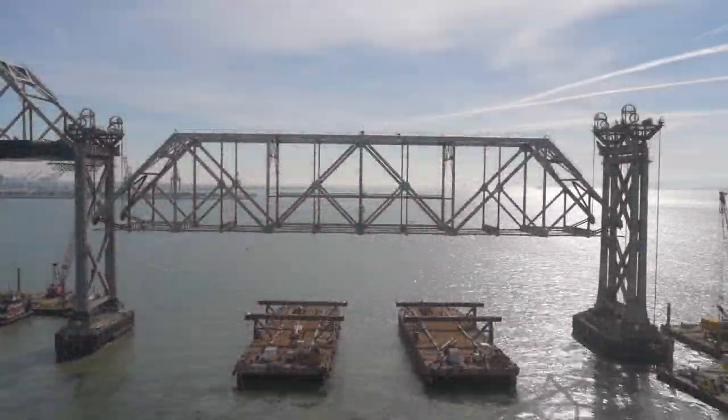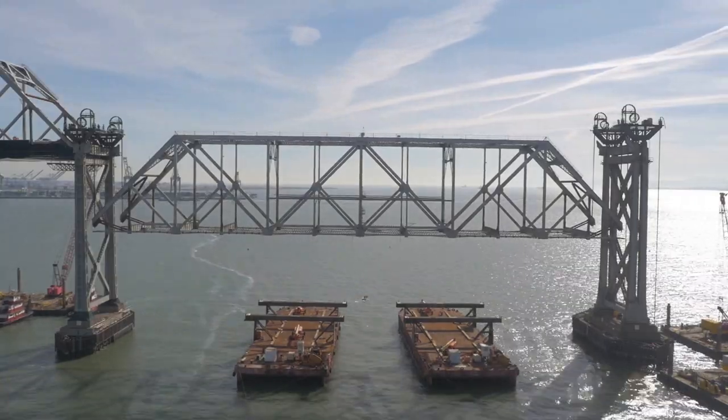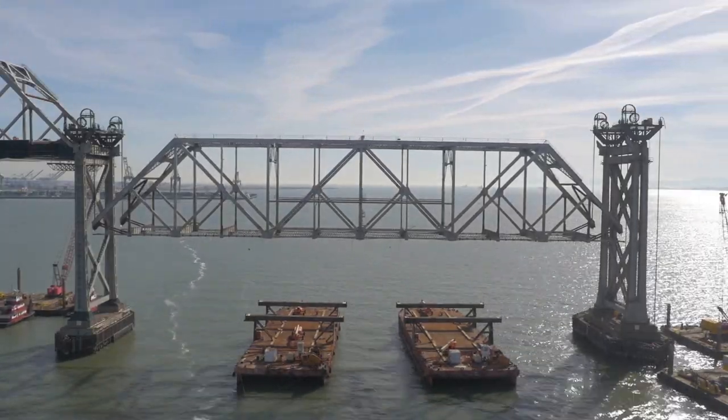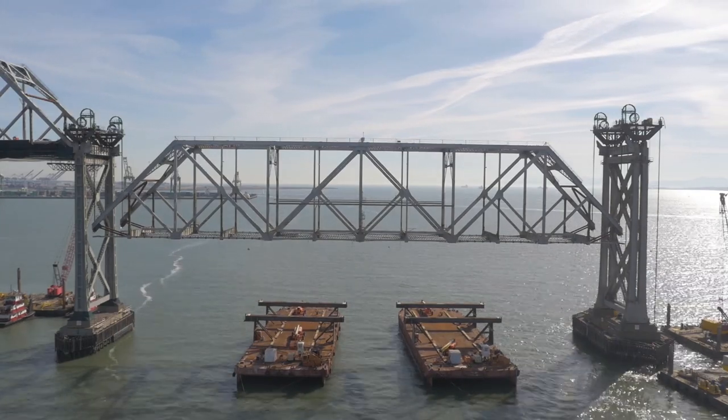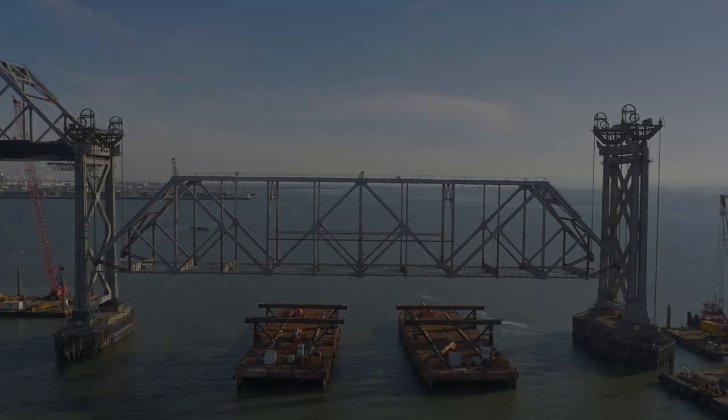The lowering took all day Friday, arriving at the next most complicated and potentially dangerous moment — gently releasing those five million pounds onto not one, but two waiting barges. More time and daylight was needed for that engineering feat.